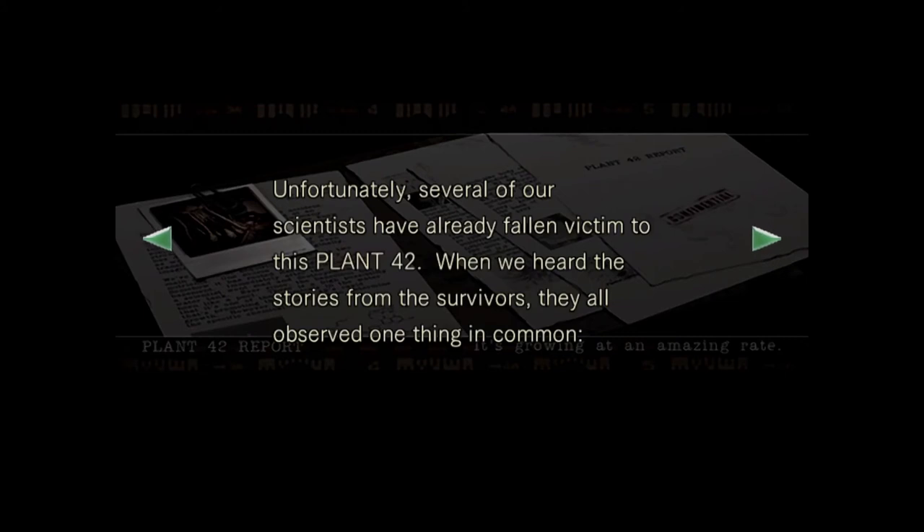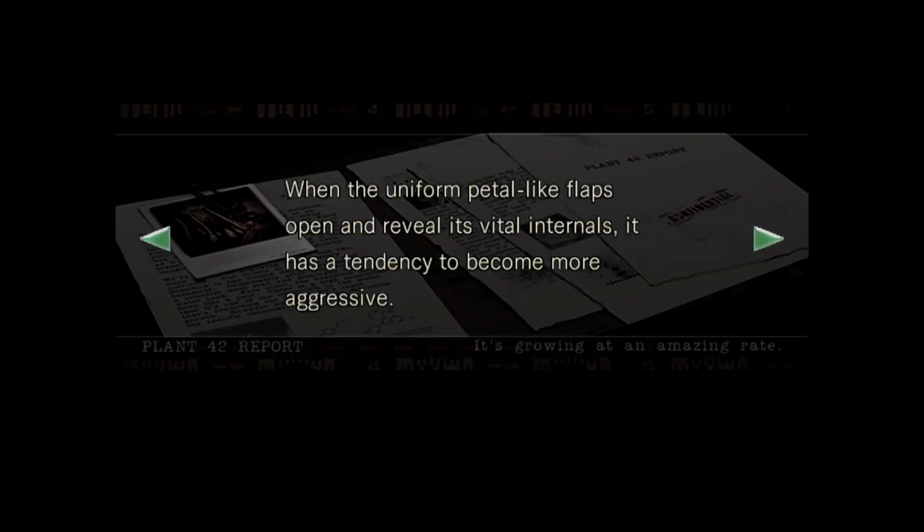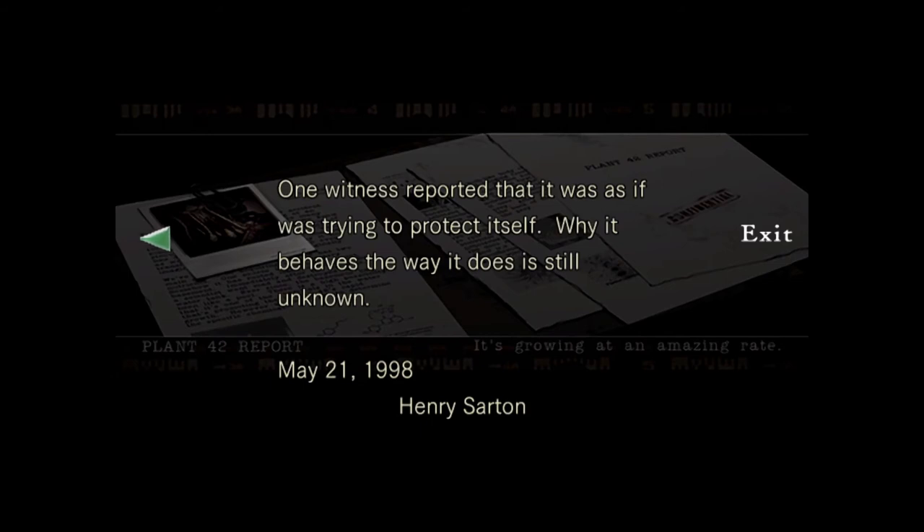When Plant 42 senses prey, it uses the tentacle-like vines to capture its prey. After doing so, suckers on the vine drain the prey of its blood and other fluids. We've also noticed that it has some intelligence — when it captures its prey or when it's inactive, the vines twine around the door to stop possible intruders. Unfortunately, several of our scientists have already fallen victim to Plant 42. When we heard stories from the survivors, they all observed one thing in common. When the uniform petal-like flaps open and reveal its vital internals, it has a tendency to become more aggressive. One witness reported that it was as if it was trying to protect itself. Why it behaves the way it does is still unknown. May 21st, 1998 — Henry Sartan.